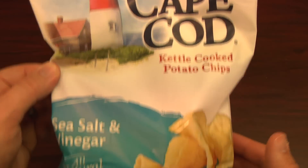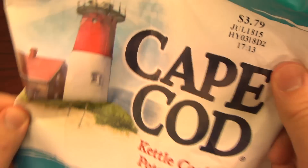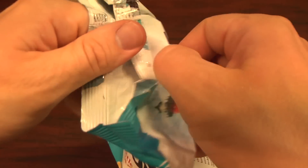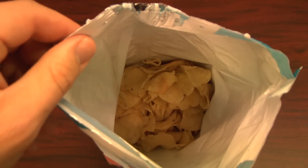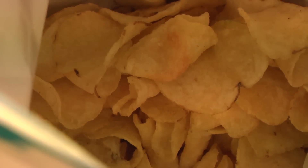Cape Cod's got a bunch of flavors. Their original one is really good. I recently had a sweet chili flavor, which is excellent. And their waffle cut ones are dynamite. But the salt and vinegar is probably my favorite. I love salt and vinegar chips, especially when they've got a lot of vinegar — which these do.